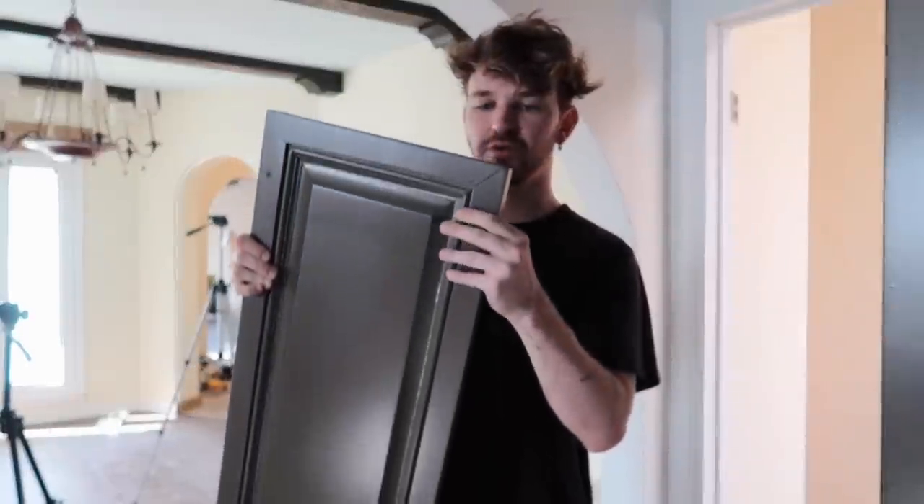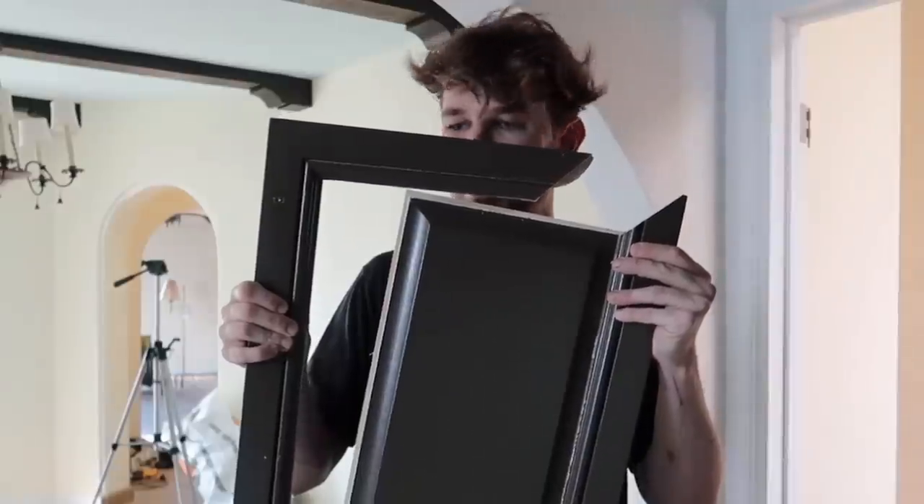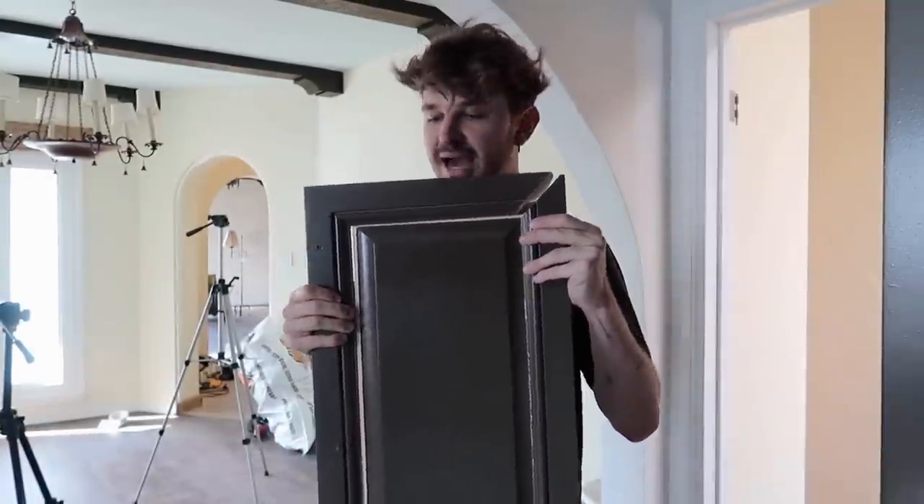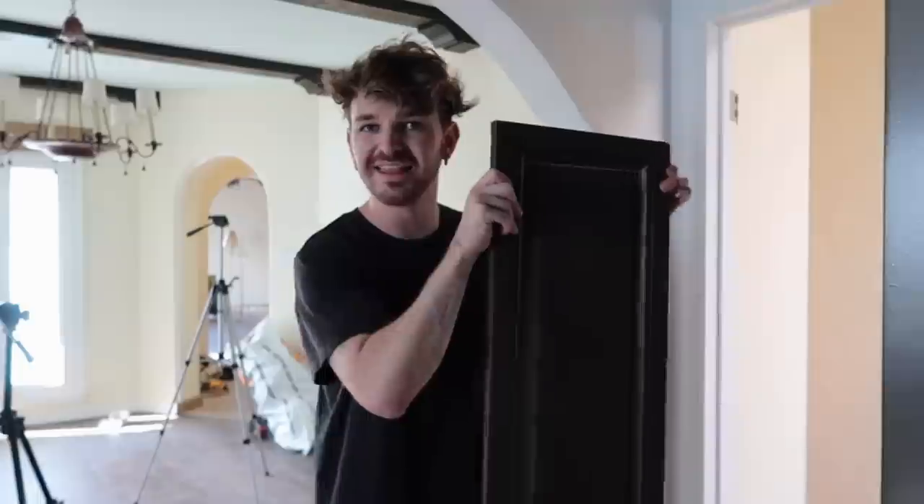I sadly broke this cabinet door when I was installing them. But I think I can fix it — I'm just going to put some wood glue in there, clamp it back together, and then repaint it. I think we'll be okay.